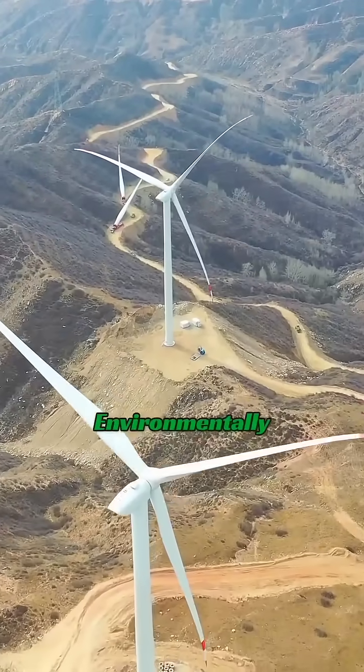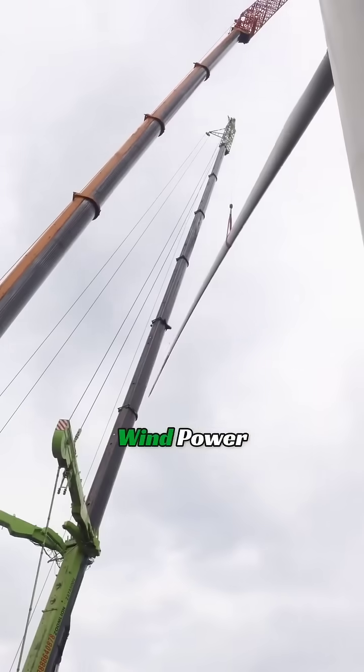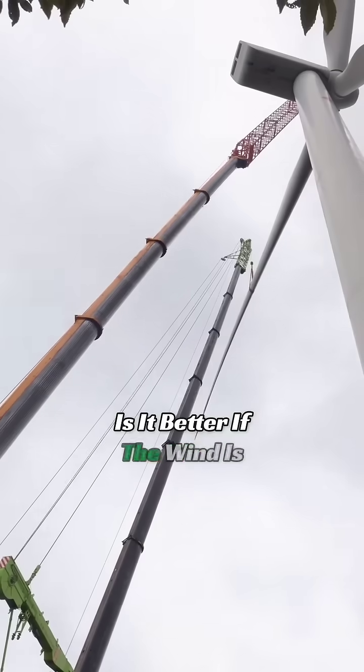It is one of the most environmentally friendly clean energy sources. But is it better if the wind is stronger?